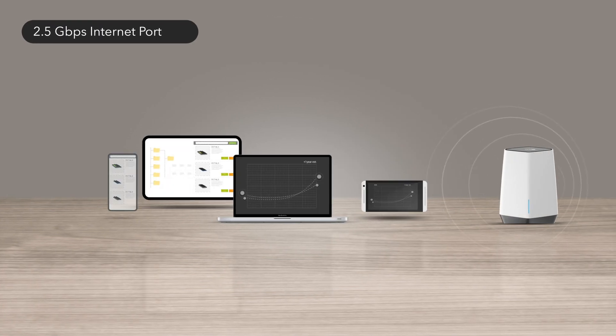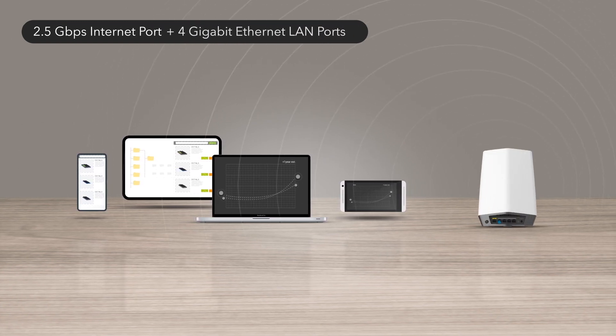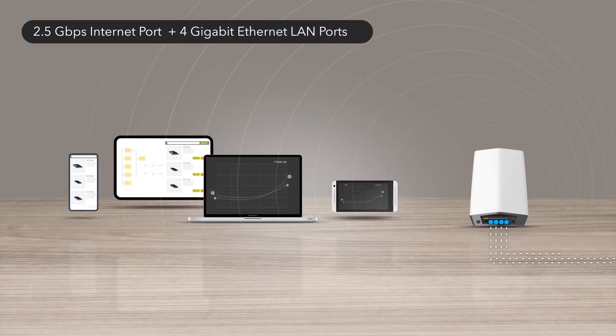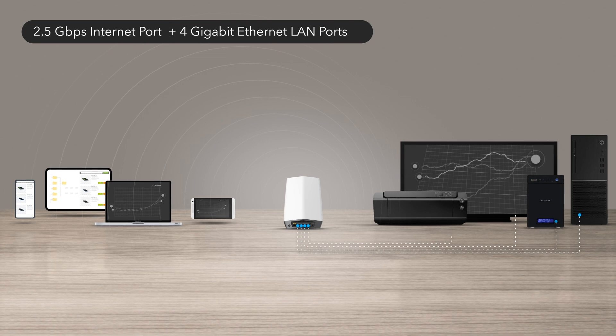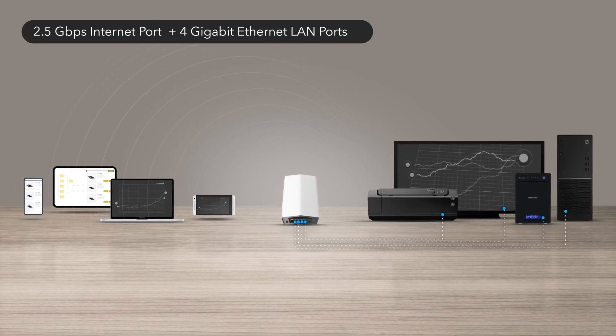Orbi Pro Wi-Fi 6 features a blazing fast 2.5 gigabits per second internet port and 4 gigabit Ethernet local area network ports to wire printers, workstations, point of sale, or any network device to offload the Wi-Fi interface when needed.